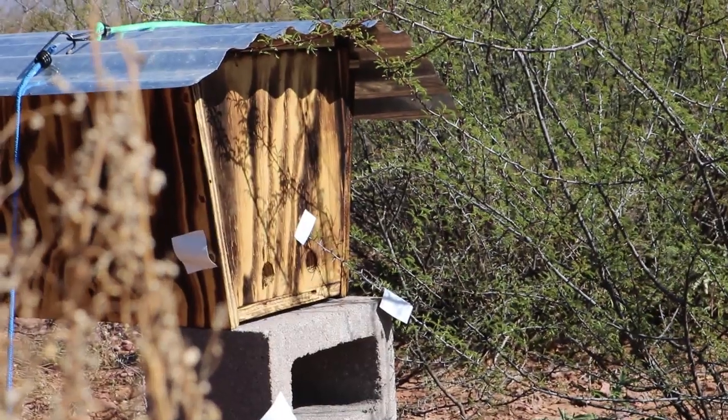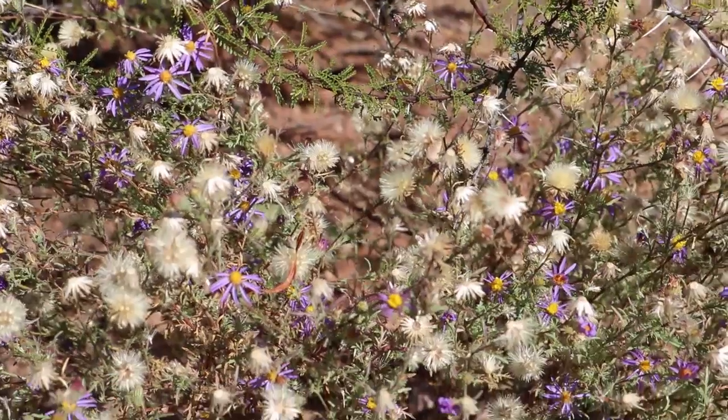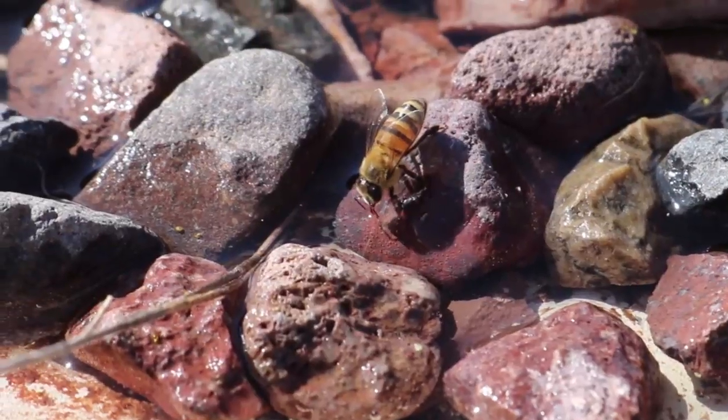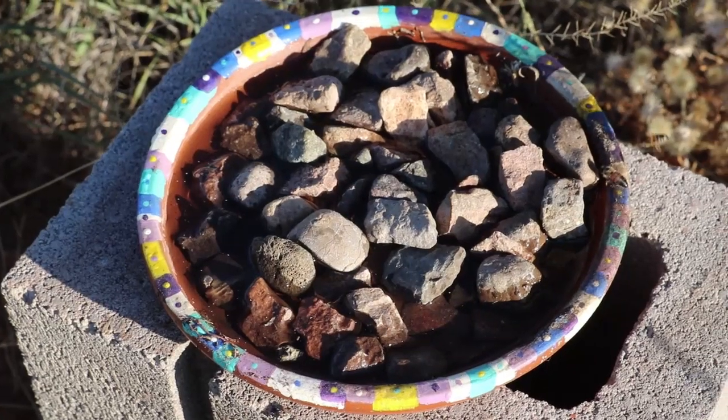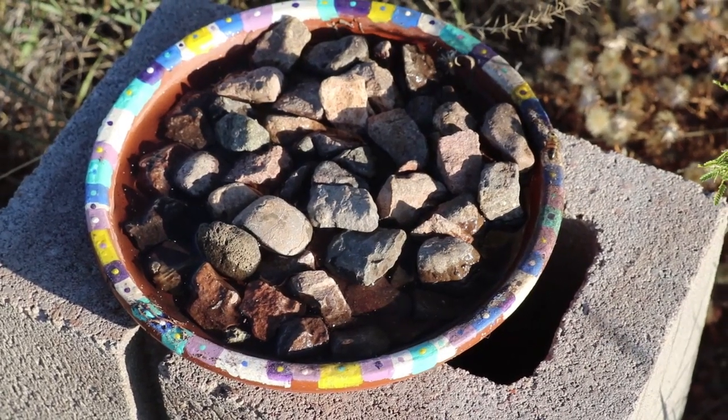Then I started seeing them going in and out of the hive — the hive was humming. They're coming out in the mornings and visiting flowers; I saw them drinking out of the bird bath and out of the saucer I put out for them. It's pretty incredible that they seem to have just taken to the new home. We got thrown into this and we're still learning — there's still a world of information we need to learn — but who knows, maybe we'll get more swarms, maybe we'll even have a bee business!